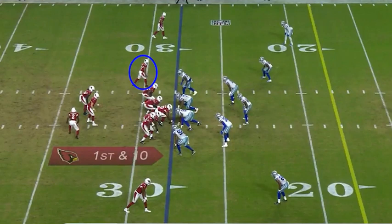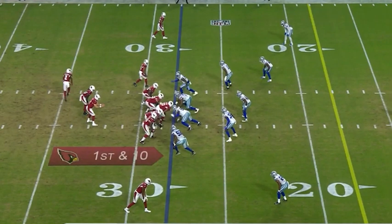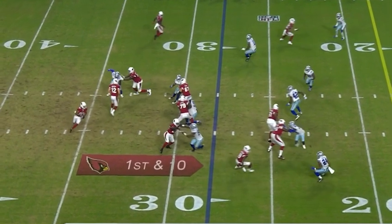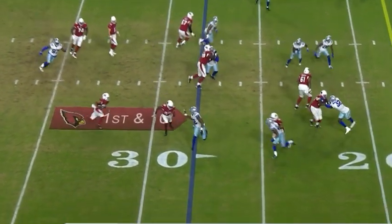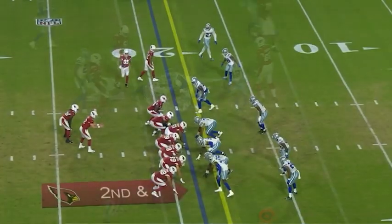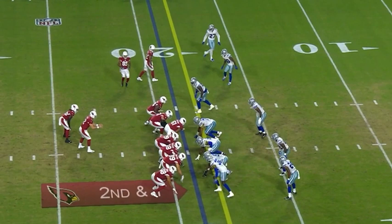This next play gives you a good idea of what I mean by defenses having to have great eye discipline against Rondale Moore and the Cardinals. I love this play design — the running back is going to motion out for a swing pass, which gets the safeties and linebackers moving towards that side of the field. Moore comes underneath, gets the ball, and because of the play design and great blocking, he has a lane right up the middle to almost get a first down. Moore's playmaking is going to draw a lot of eyes towards him and that's going to open up play action and other avenues to get other playmakers the ball.